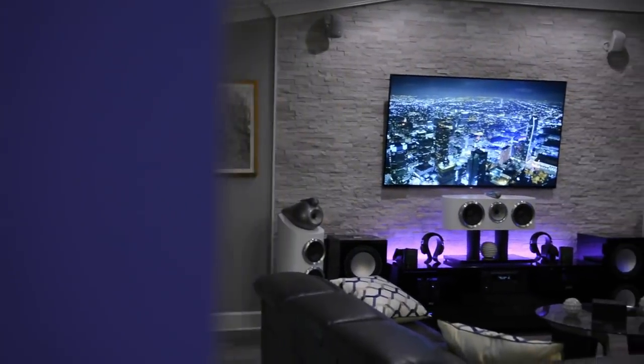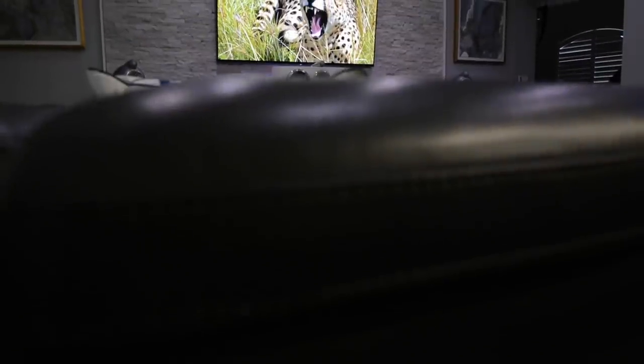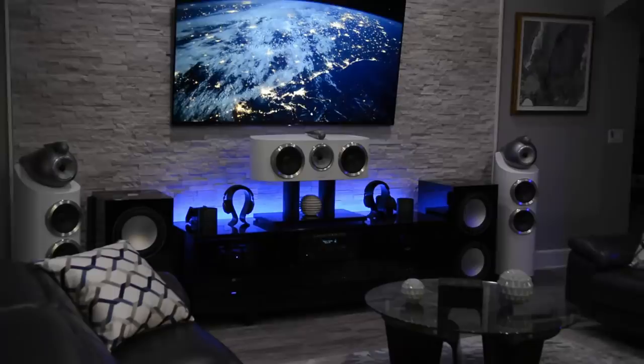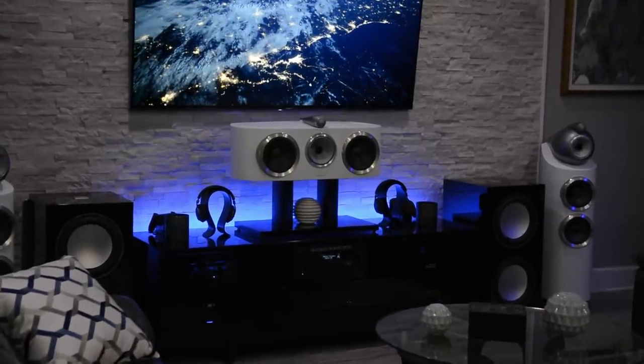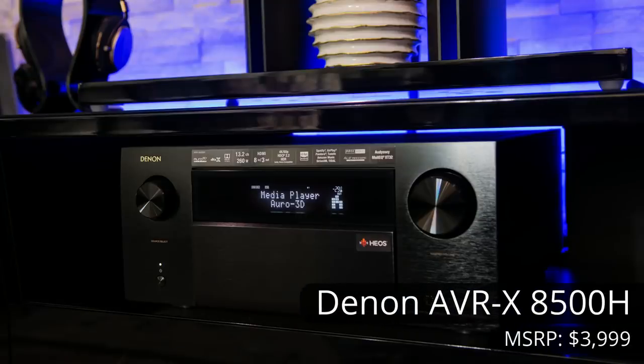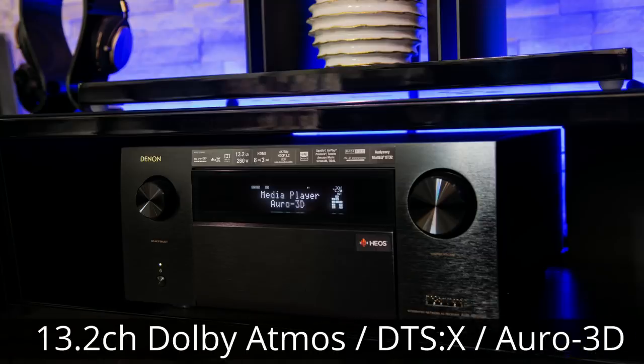In the center of this beautiful stone wall features a Sony Bravia 77-inch OLED A1E 4K HDR and IMAX enhanced display. Housing all of the components is a BDI cabinet. The speakers are being driven by Denon's flagship receiver, the AVR-X8500H, which is a 13.2-channel receiver and will process Dolby Atmos, DTS-X, as well as Auro 3D.